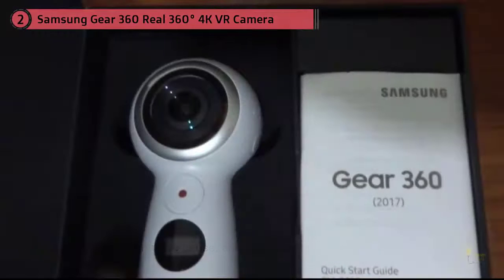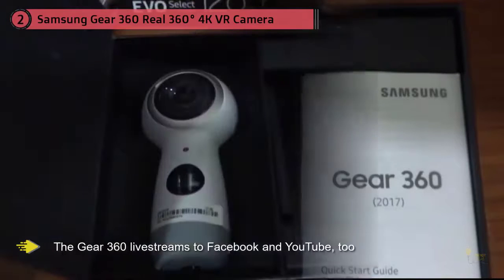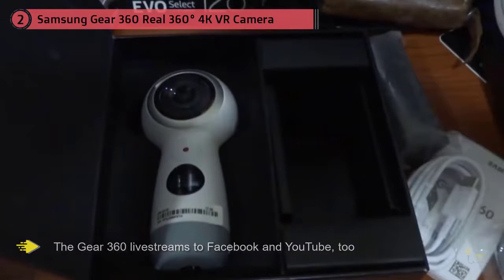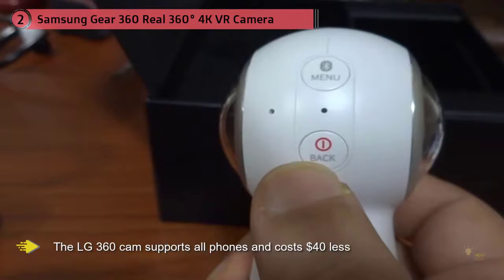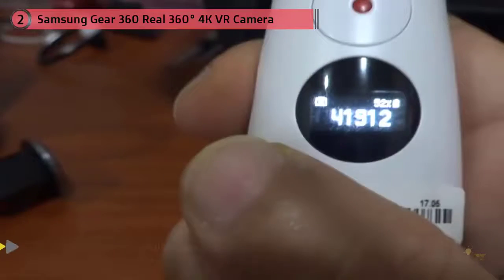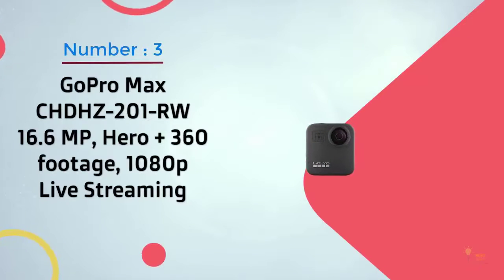Still, we have some reservations. Android users will have to own a Samsung smartphone to use the camera, and while it works with iPhones, not all of the Gear 360's features are supported. If you're looking for something more universal, the LG 360 Cam supports all phones and costs $40 less, but has a lower resolution camera.